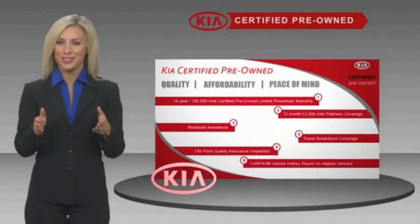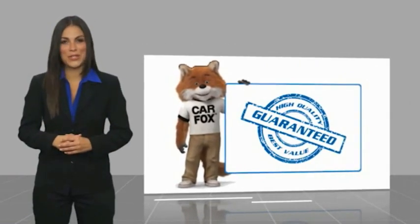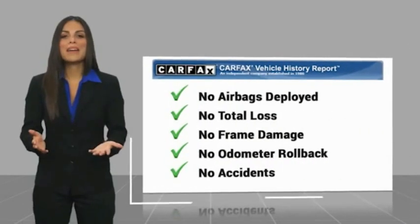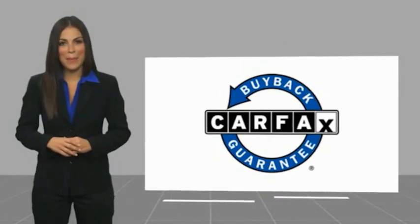Ask your dealer for details about the Kia Certified Program. Here's another high-quality vehicle with a Carfax Vehicle History Report. Be sure to find a complimentary copy of this report online or contact the dealership. This vehicle qualifies for the Carfax Buyback Guarantee.